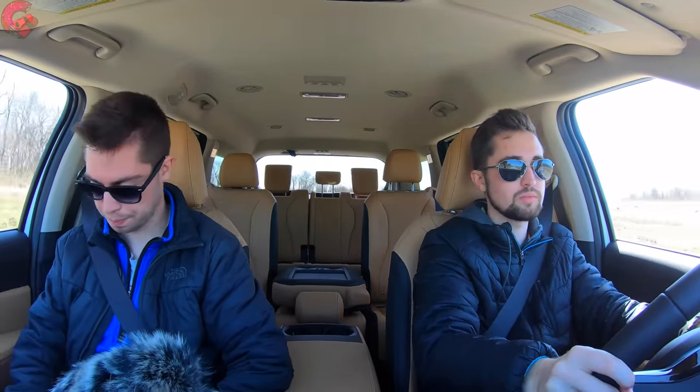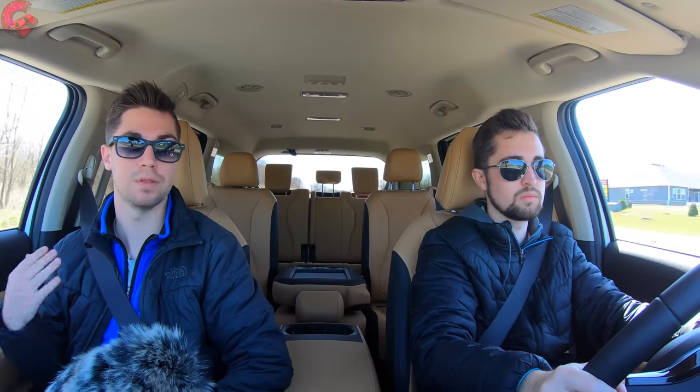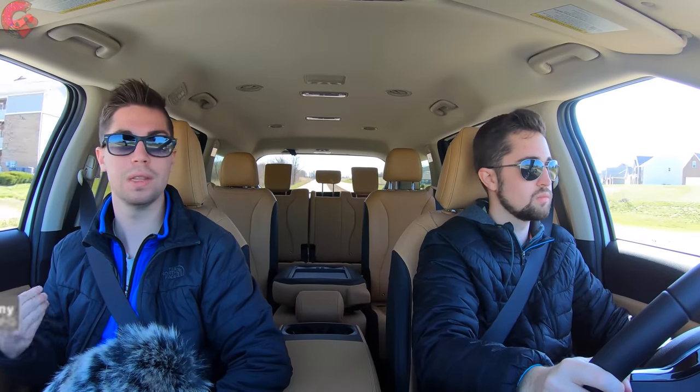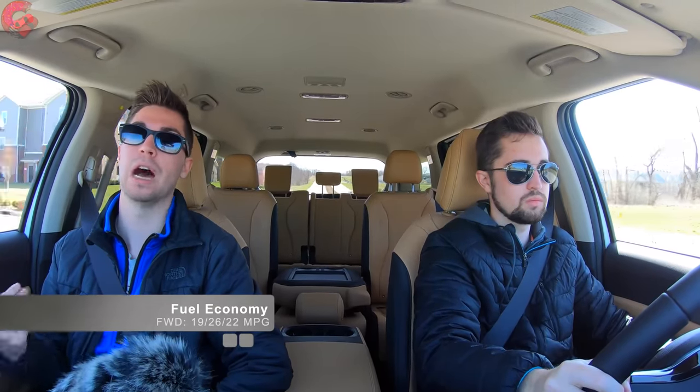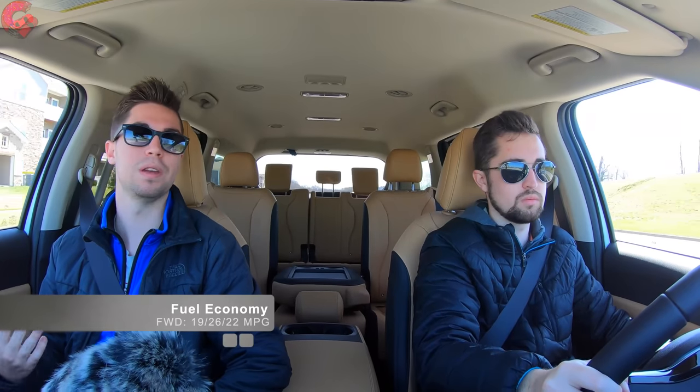Power goes to the front wheels only — there's no all-wheel drive option, which some rivals do offer. You won't get a CVT like in the Sienna — pros and cons there. As for fuel economy, the V6 is rated at 19 city/26 highway/22 combined, which is right on par with the Honda Odyssey but less than the Toyota Sienna's hybrid system. Now that you've seen what it's like behind the wheel, let's talk about 2023 pricing.